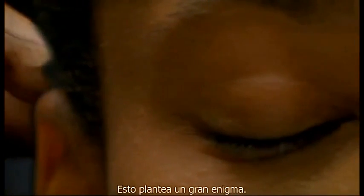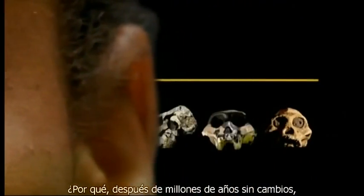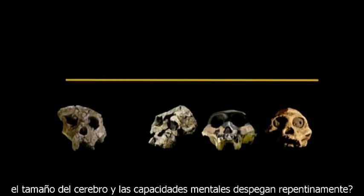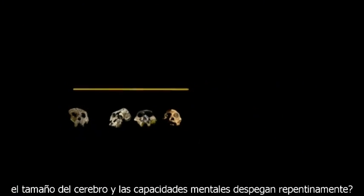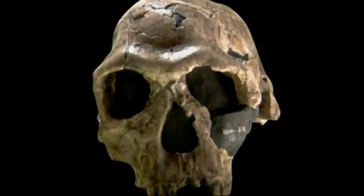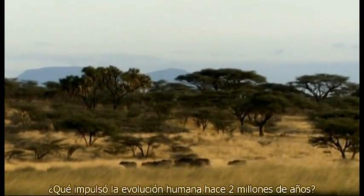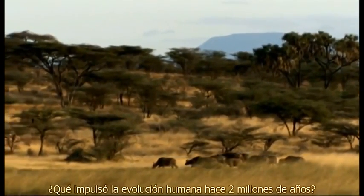This poses a great enigma. Why, after millions of years of flatlining, did brain size and mental capacities suddenly take off? Two million years ago, what jump-started human evolution?